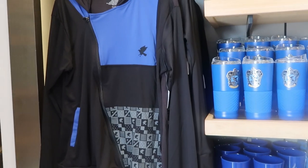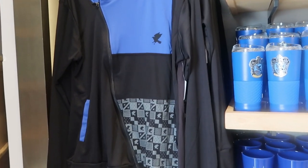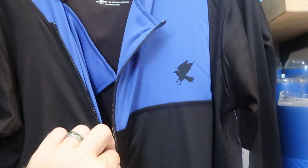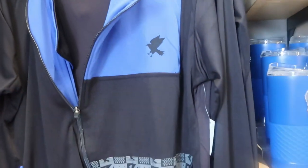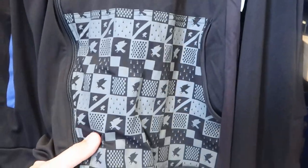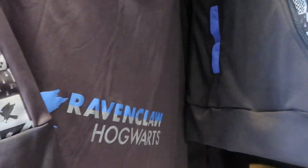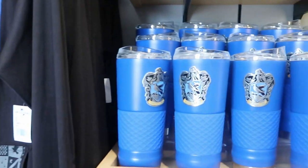They have a whole section of unique merchandise — a lot of it is Quidditch related. I like this Ravenclaw zip-up; I like how it zips from that direction. The pocket area is just so nice on these — $65 a piece. And it does say Ravenclaw Hogwarts on the back side. That is really cool.